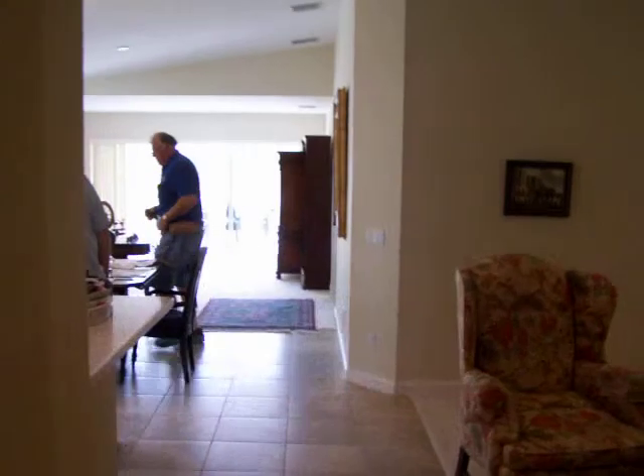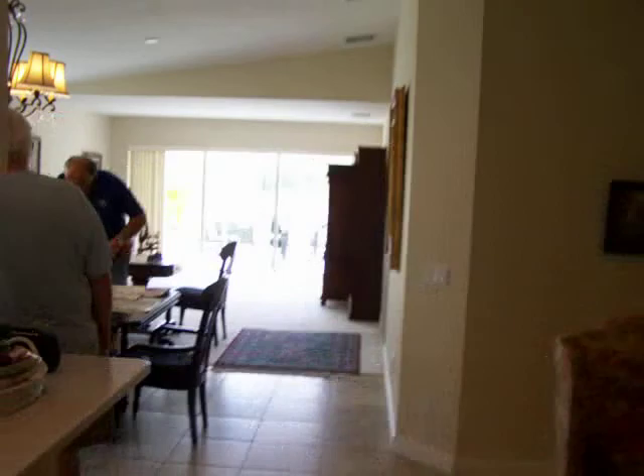Going back out, through the living room into the den. The den is right here.